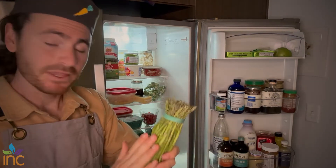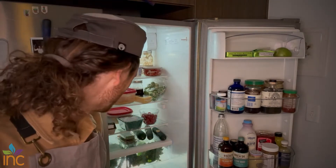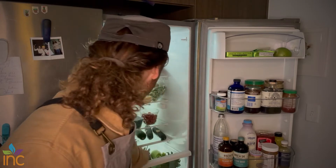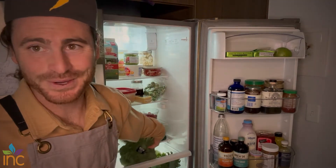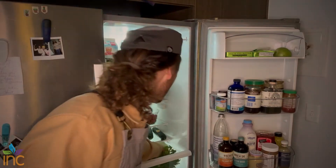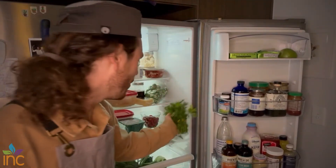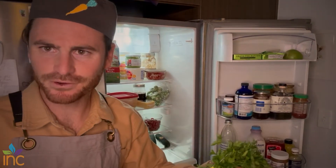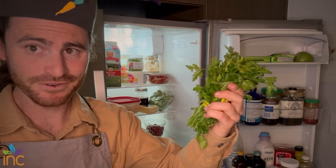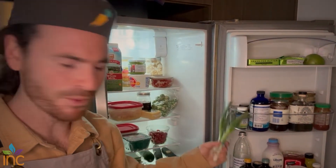We have some asparagus. Must have leafy greens — always have some leafy greens. We've got some kale, a couple of varieties. Bok choy — I'm excited to use this one. Parsley — I make a lot of chimichurri and this is the main ingredient for that. Spring onions — tasty, can add to so many things.